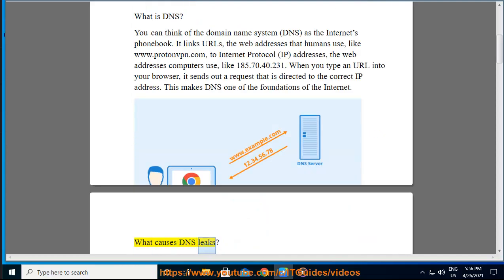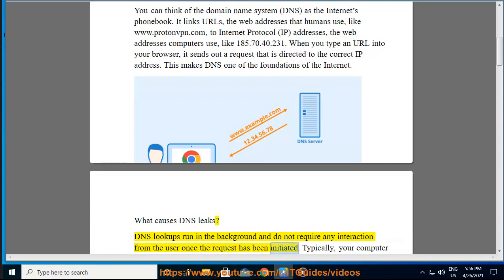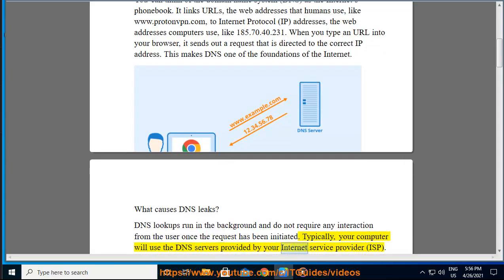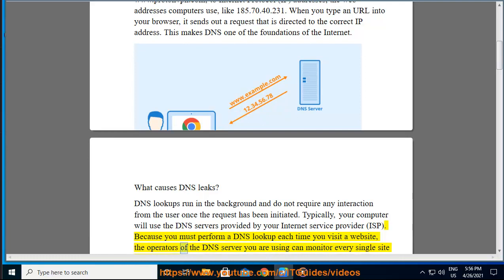What Causes DNS Leaks? DNS lookups run in the background and do not require any interaction from the user once the request has been initiated. Typically, your computer will use the DNS servers provided by your Internet Service Provider, ISP. Because you must perform a DNS lookup each time you visit a website, the operators of the DNS server you are using can monitor every single site that you visit.